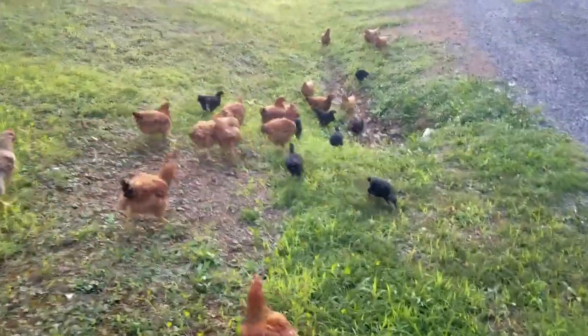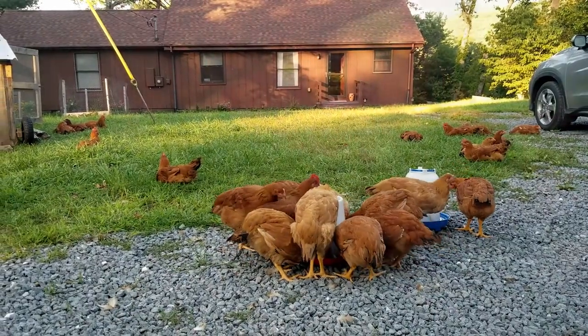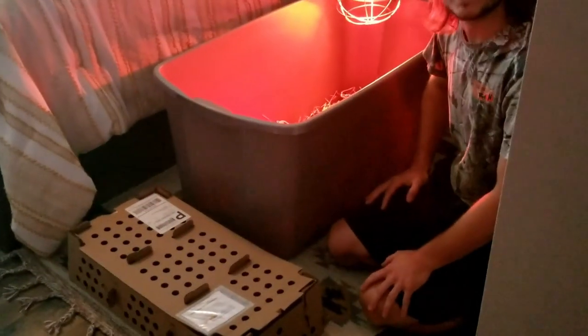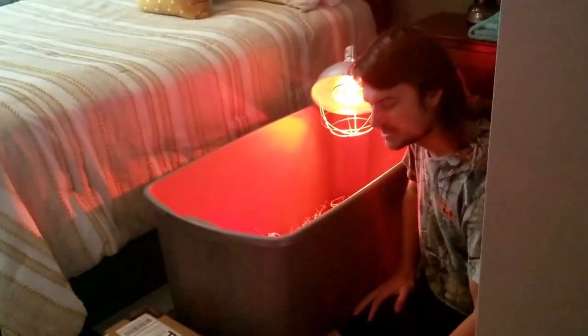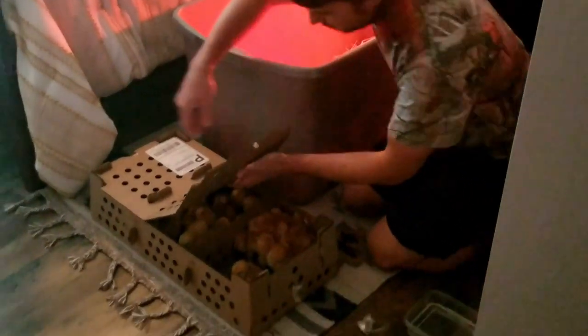Now we are going to bring it back to when I first got the chicks. Just got back home from the post office — picked up my baby chicks. We got 50 Freedom Rangers here.